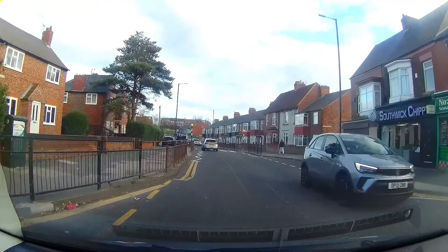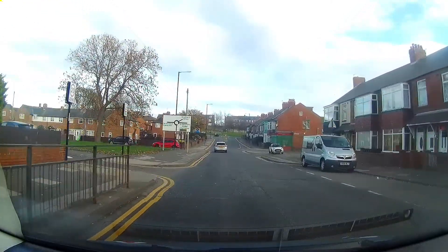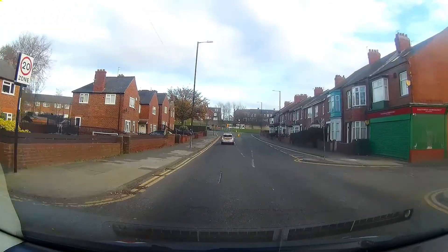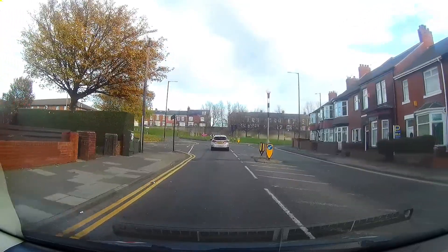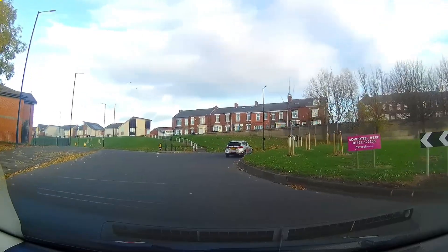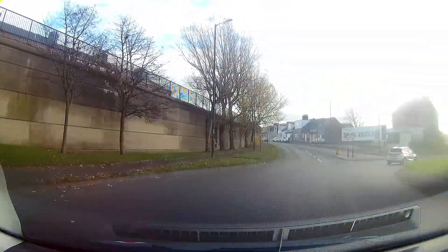Heading in the opposite direction, as we approach the roundabout we're going to be turning right, taking the second exit. Check your mirrors, indicate right, and on approach look to your right. If it's safe to proceed, move to the right lane, check your left blind spot, indicate and spiral out to the exit.